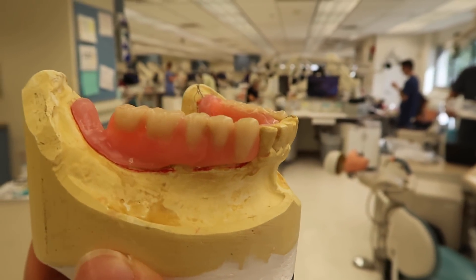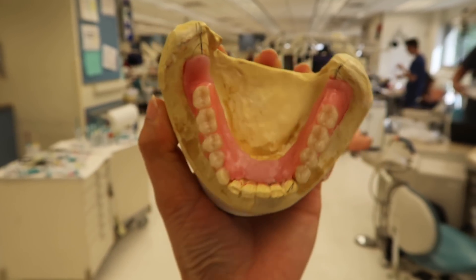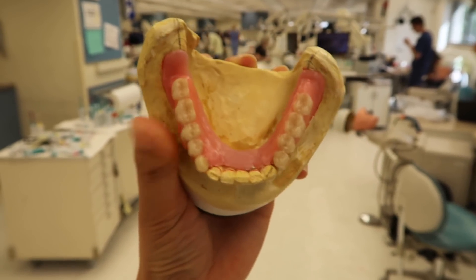So it is 4:30 now. We're done with this class for today. Technically I'm not done because I have to redo it next week. I need to fix this side.